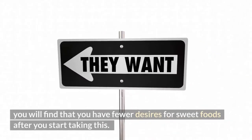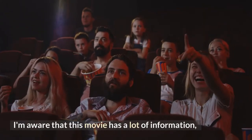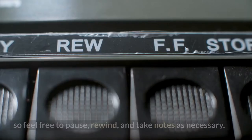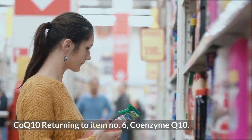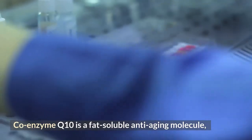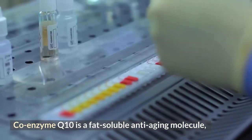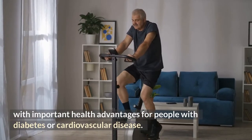You will find that you have fewer cravings for sweet foods after you start taking chromium. Number 6: Coenzyme Q10. CoQ10 is a fat-soluble anti-aging molecule with important health advantages for people with diabetes or cardiovascular disease.